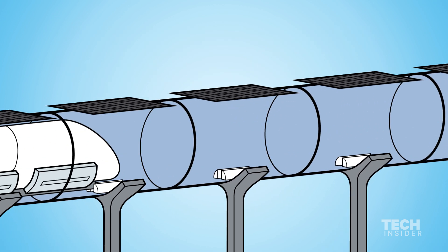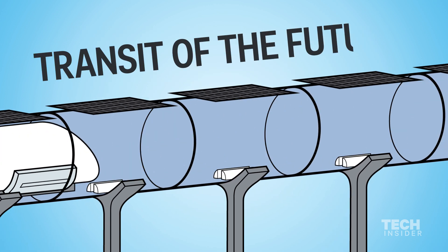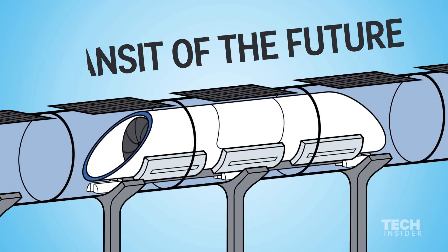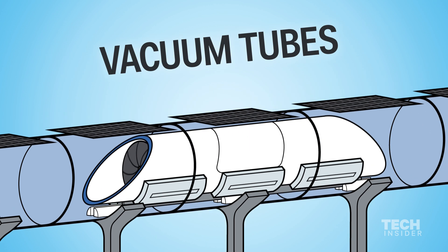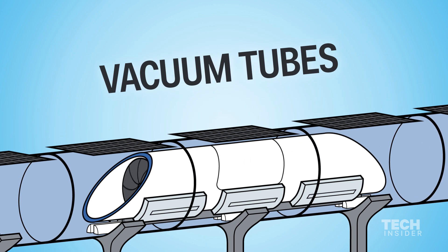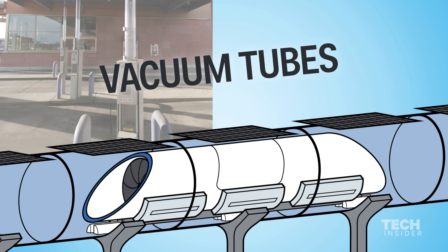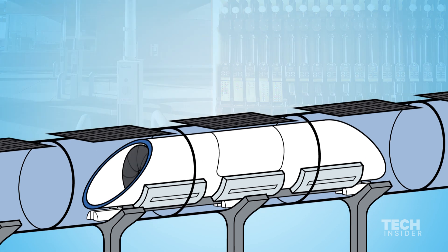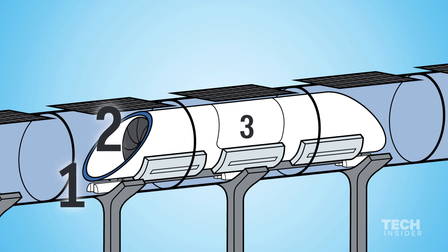Elon Musk's revolutionary transit system, the Hyperloop, is proving to be the future of travel. But how exactly does it work? From its tube track design, it's easy to assume that the Hyperloop would operate like the vacuum tubes at bank drive-throughs or old mailroom systems. However, it has four key features that set it apart from these vacuum tubes and high-speed train tracks.